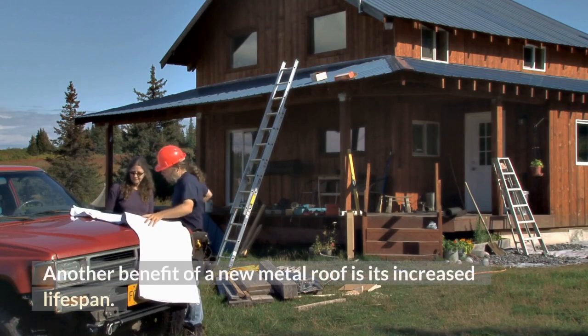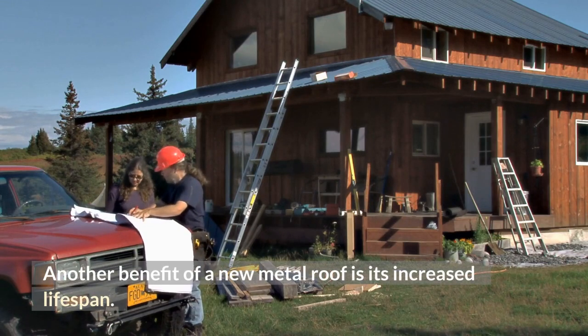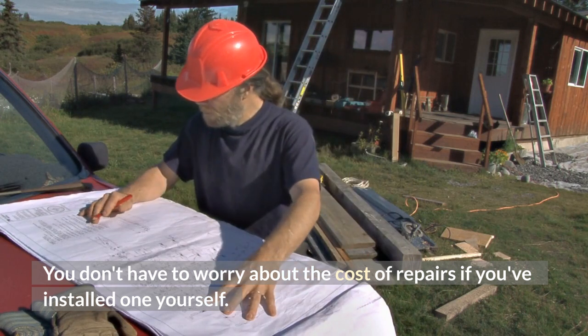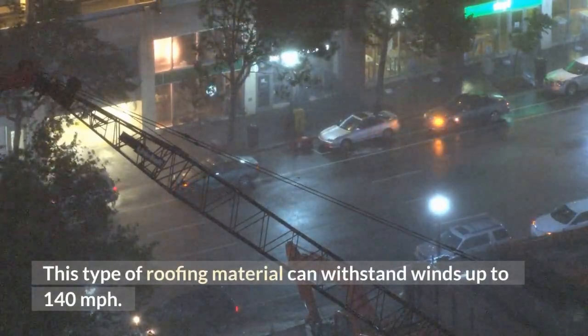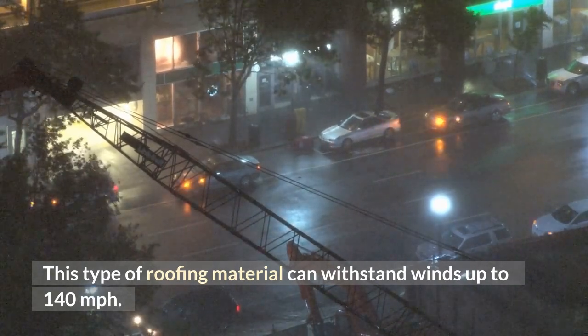Another benefit of a new metal roof is its increased lifespan. You don't have to worry about the cost of repairs if you've installed one yourself. This type of roofing material can withstand winds up to 140 miles per hour.